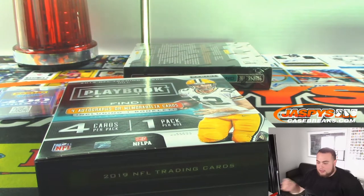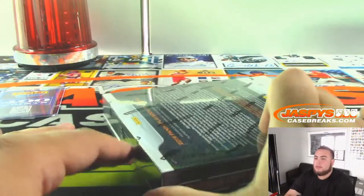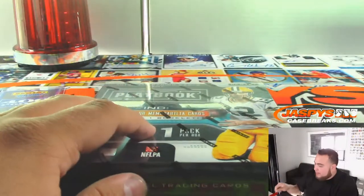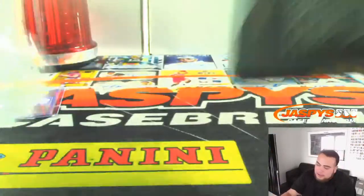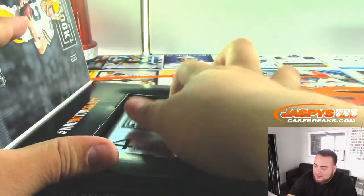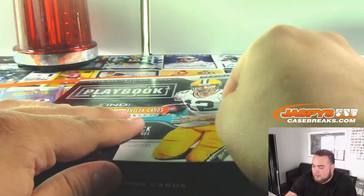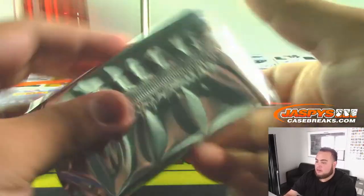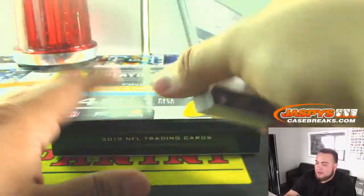Alright folks, one more box. Not every case has to make up for the price of the box — you'll see one great box and it paid for four boxes, three boxes, whatever the case is. It's just the way it goes sometimes unfortunately.